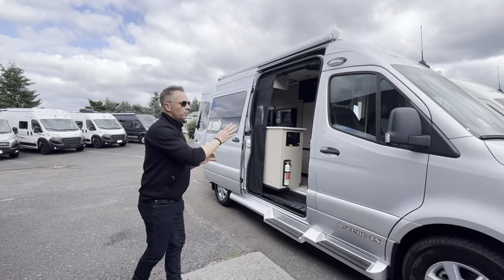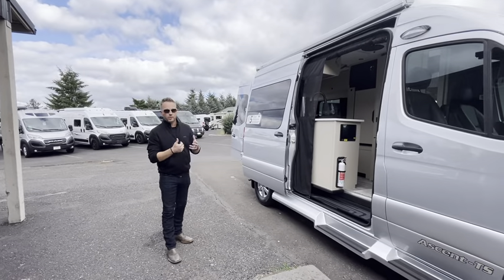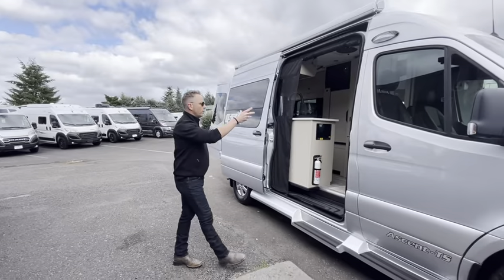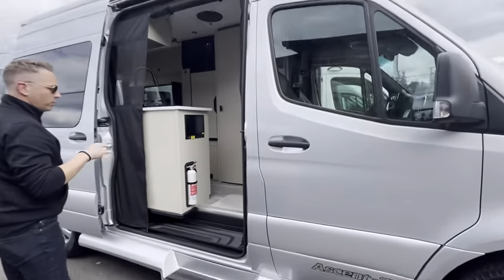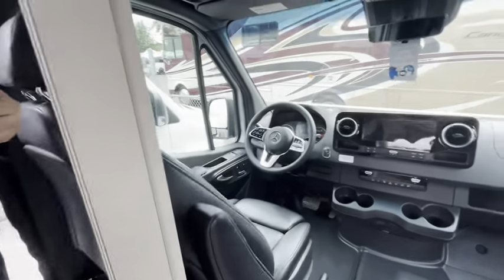So we'll walk you through everything. Chances are if you've landed on our page and on this particular model, you probably know a little bit about this unit. Seat swivel up front — Ryan, if you just want to pop in there real quick, we're just going to do a real quick video. We've got both color schemes available right now.